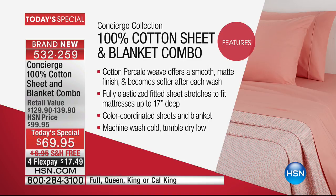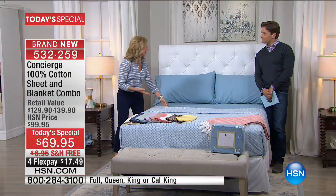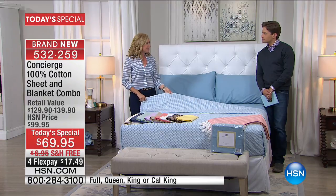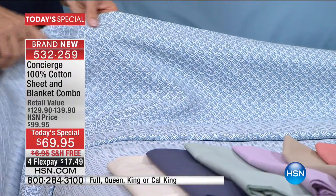And then the sheets — 100% cotton percale. You rarely see those from us. It gives you that smooth matte finish. It's a little bit crisper, and it's great for summer because that's a very breathable weave to the cotton. Fully elasticized, it's going to fit up to 17 inches of mattress. These are color-coordinated. You saw the yarn dyed, which has that little bit of texture, but if you want a solid, we have that too, and they are exact dyed-to-match.